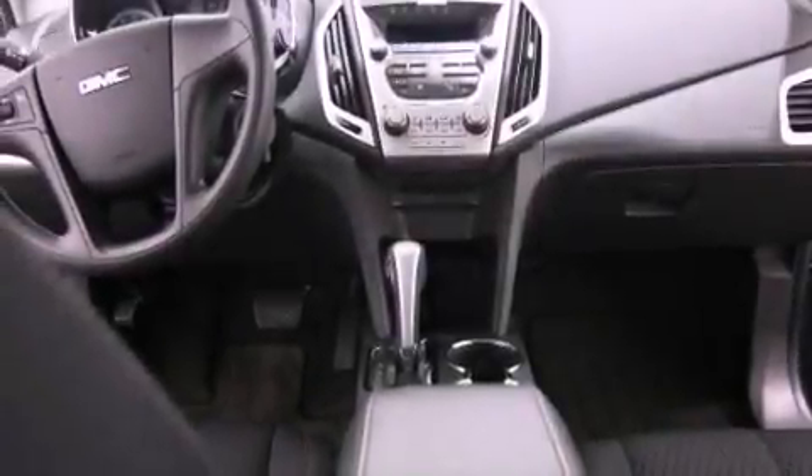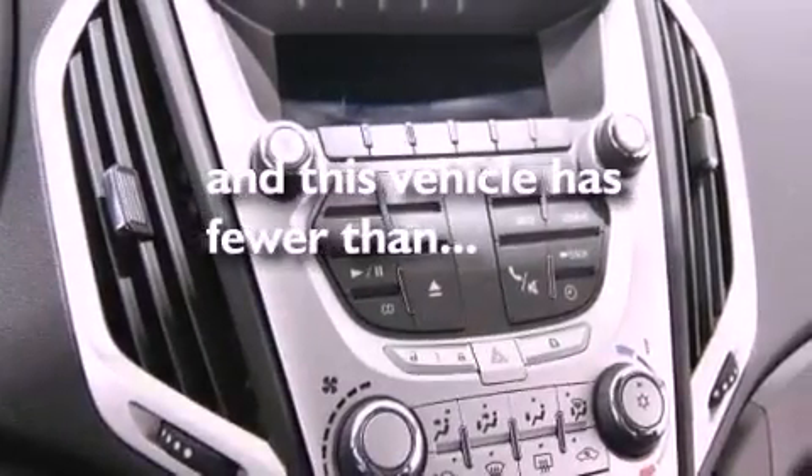Fog lamps, tinted glass, an anti-lock braking system, side impact airbags, and this vehicle has less than 46,000 miles.